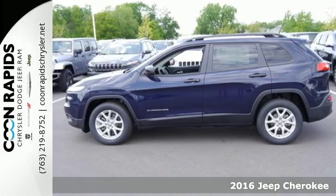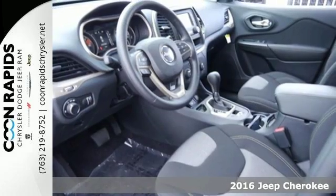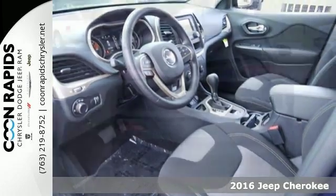It's a 2016 Jeep Cherokee. This Cherokee comes with a collection of resources to help turn dreamers into doers.